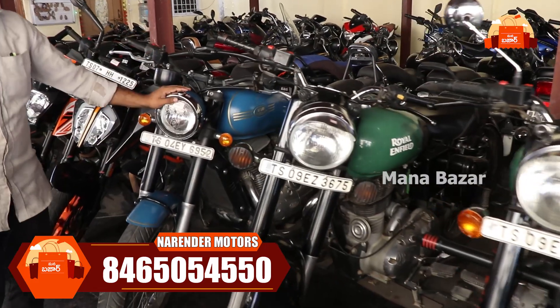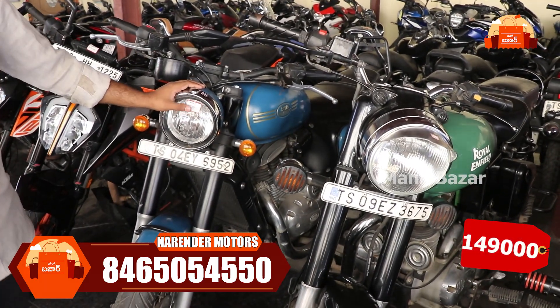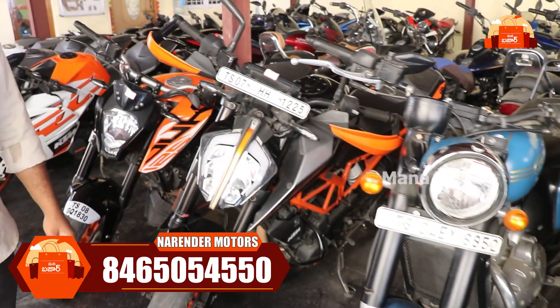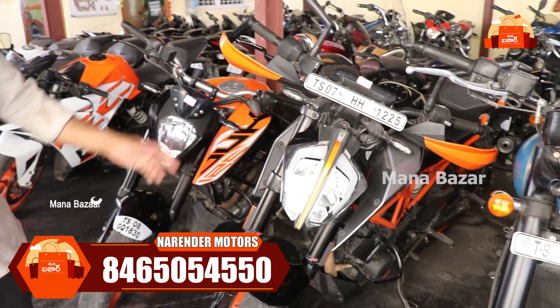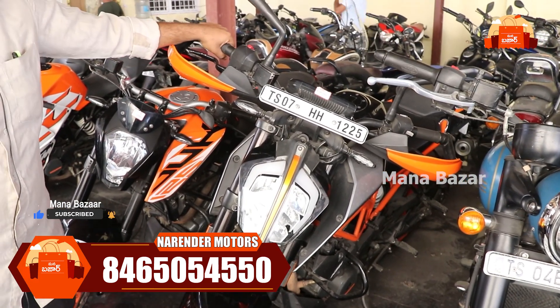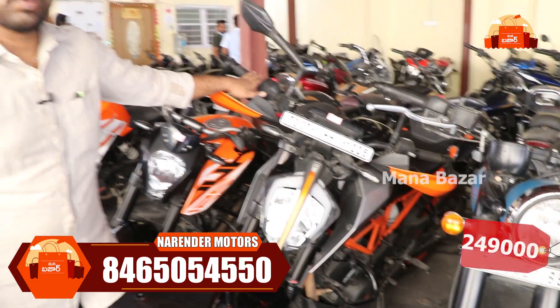We have a 2019 Jawa model. This is a 2019 model and also a 2020 model. We have a 2014 and 2015 model. KTM's Duke 390 — this is the 2020 model.